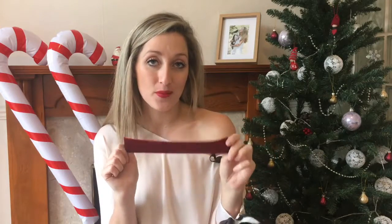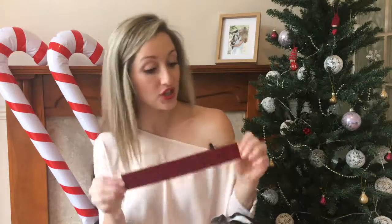I love this red velvet choker. I'm wearing as much velvet as I can at the moment. This one is from H&M.